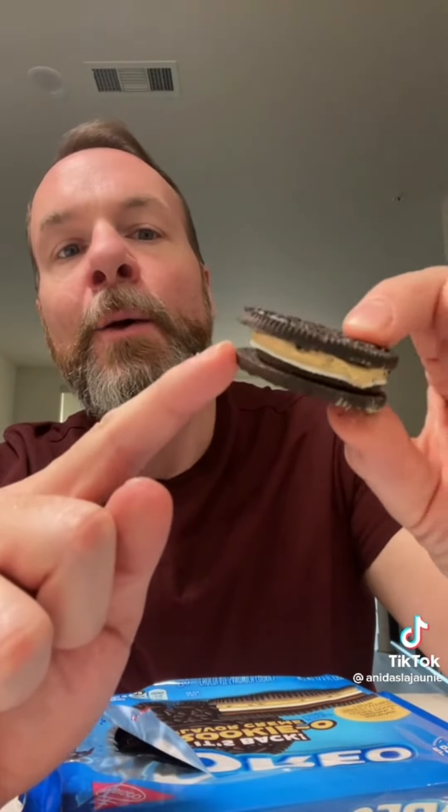Here it is. You can see the three layers — we've got a little bit of brownie, we've got our regular cream, and then we have our cookie dough cream. I know this is going to be amazing.